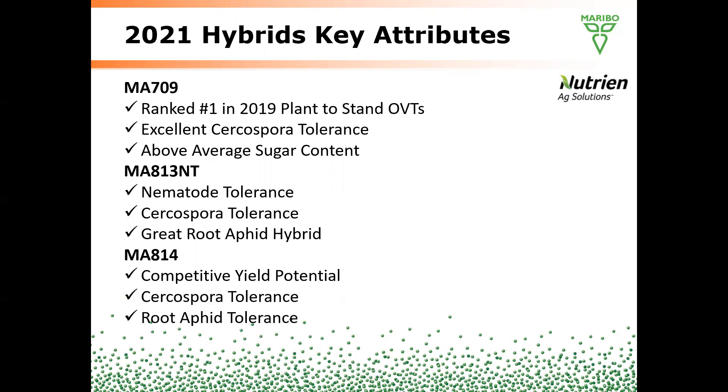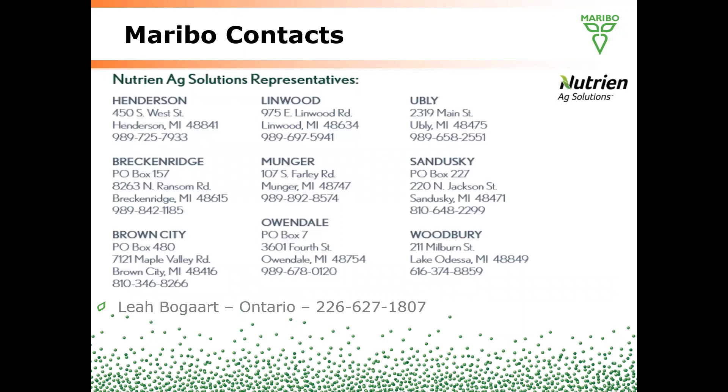To summarize the varieties for 2021: 709 was number one in the 2019 plant-to-stand OVT trials with good Cercospora tolerance and above average sugar. 813, our nematode offering, has Cercospora as well as good root aphid tolerance. 814 was our top revenue performer in 2020 with competitive yield potential, Cercospora tolerance, and root aphid resistance. Those three are our offers for 2021.